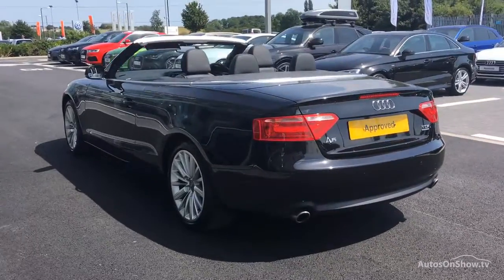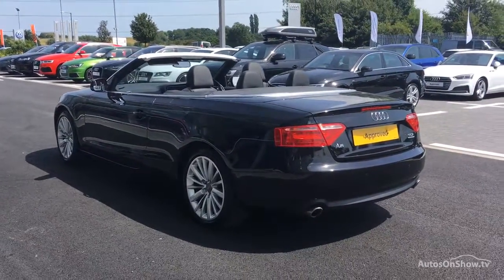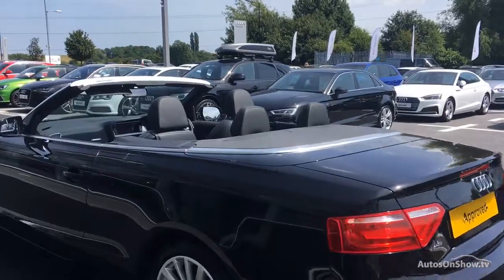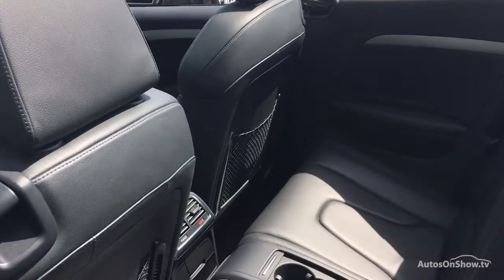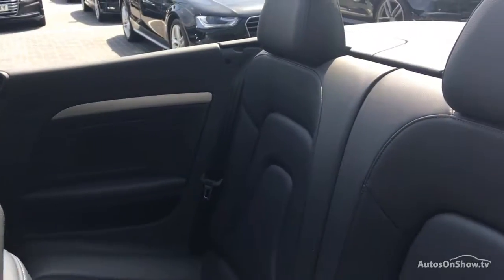Any dents, bumps or scuffs are removed by technicians using state of the art technology. This is all before a 12 month warranty including Audi roadside assistance is provided.